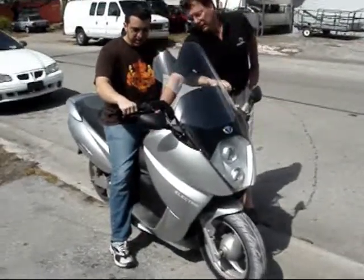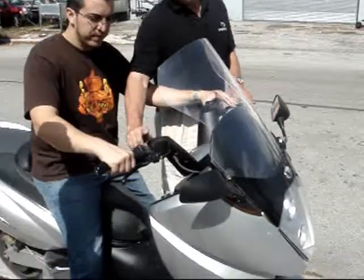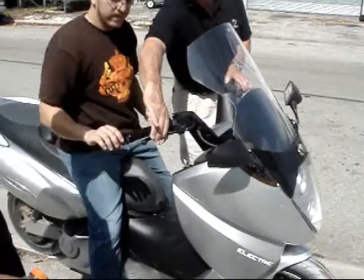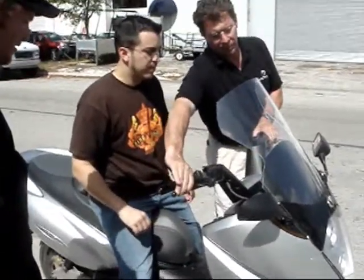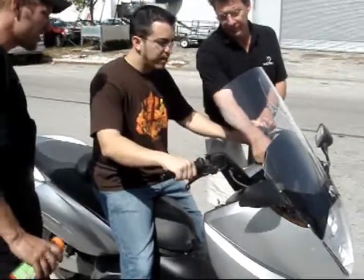We're going to turn it on, switch on, and then go left brake — release, left brake — release. Repeating the left brake sequence to engage the system.